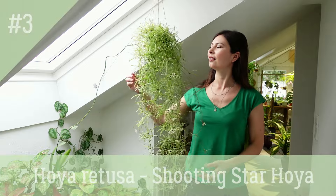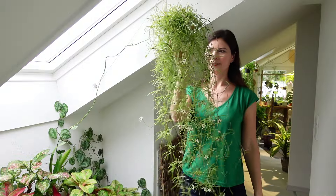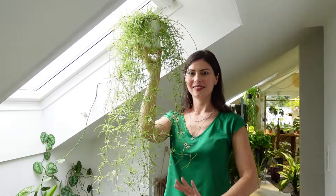Hoya retusa is another stunning trailing plant, featuring long, slender leaves and unique, star-shaped flowers. It thrives in bright, indirect light and appreciates well-draining soil. Keep it slightly moist, but avoid over-watering.